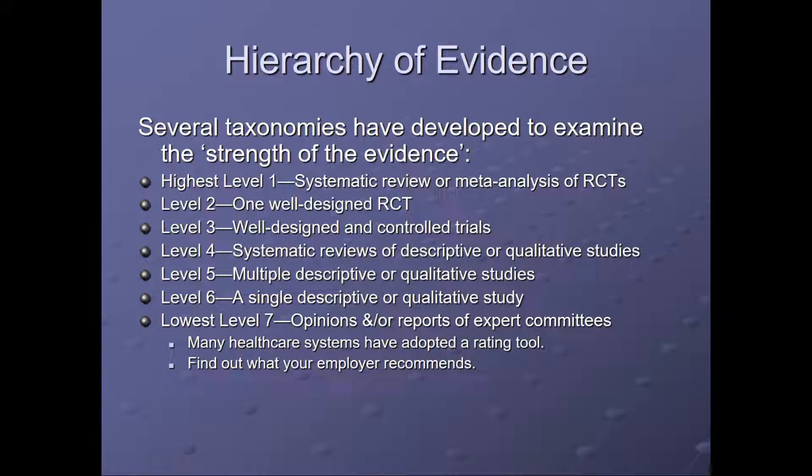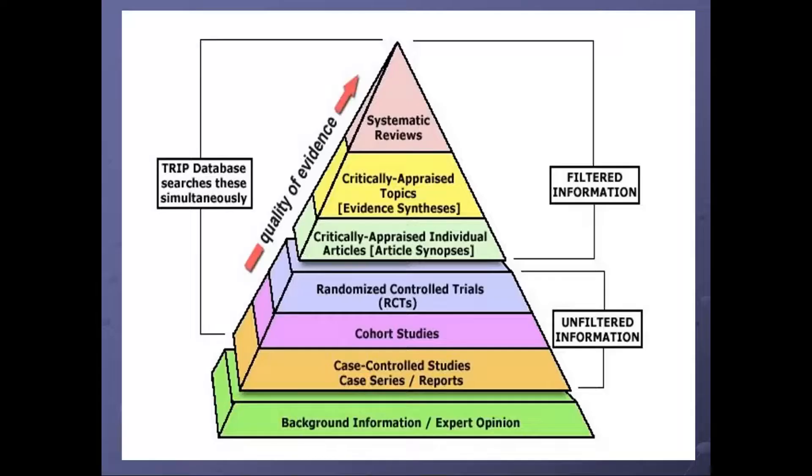The lowest level of evidence — level seven — is opinions and/or reports of expert committees. Many healthcare systems have adopted a rating tool; find out what your employer recommends. Here's a picture of this seven-part hierarchy of evidence that was just presented.